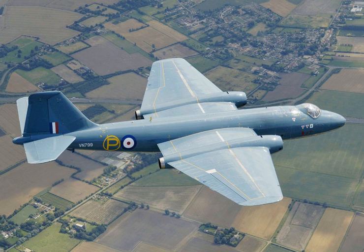The Canberra had a lengthy service life, serving for more than 50 years with some operators. In June 2006, the RAF retired the last of its Canberras, 57 years after its first flight. Three of the Martin B-57 variant remain in service, performing meteorological work for NASA, as well as providing electronic communication Battlefield Airborne Communications Node (BACN) testing for deployment to Afghanistan.